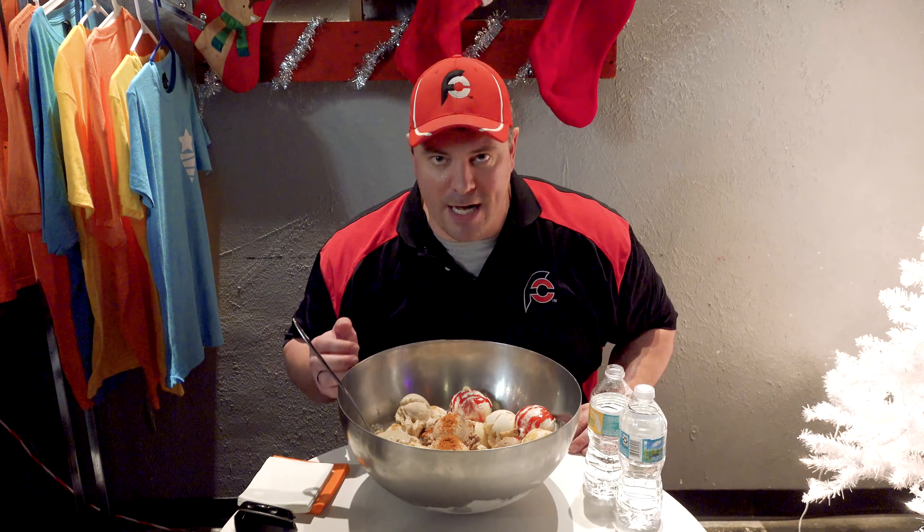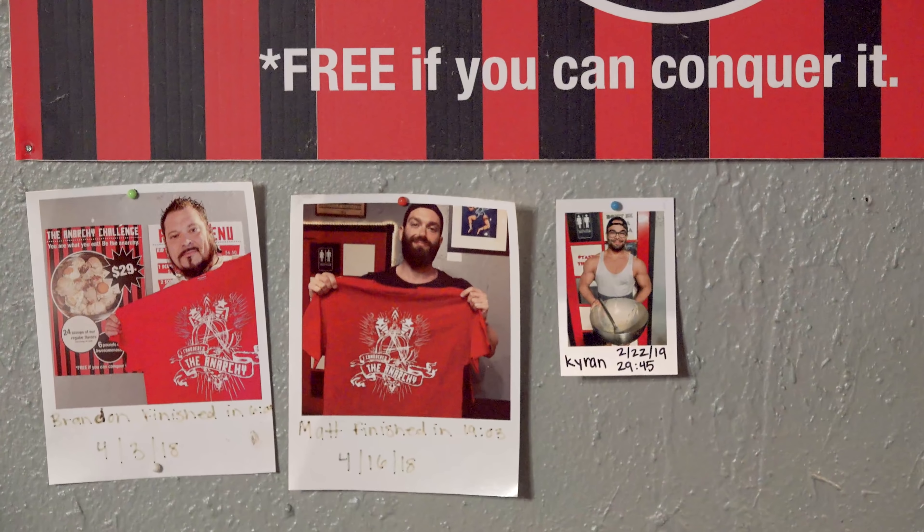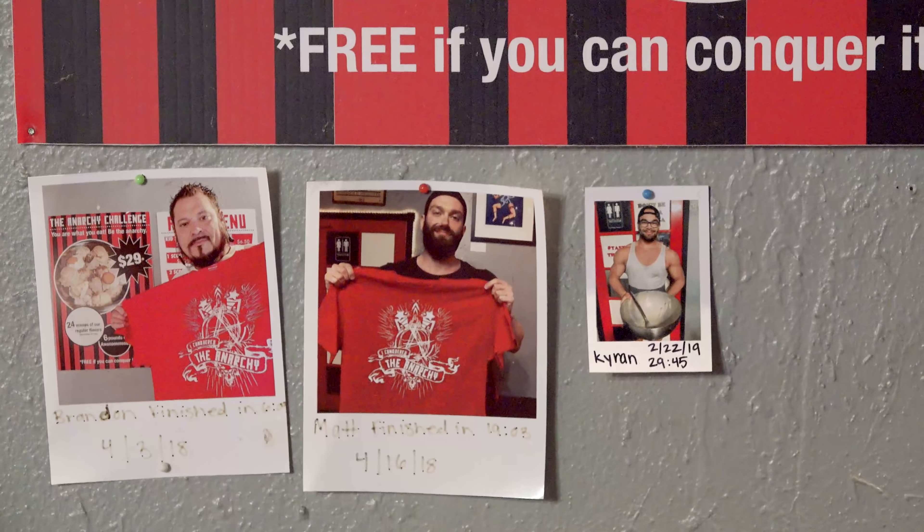If I fail, it's gonna be $29, but if I win, I'll get the meal free, I'll get a sweet t-shirt, and I will be the eighth person on the wall of fame between both of the locations. So let's get this challenge started!